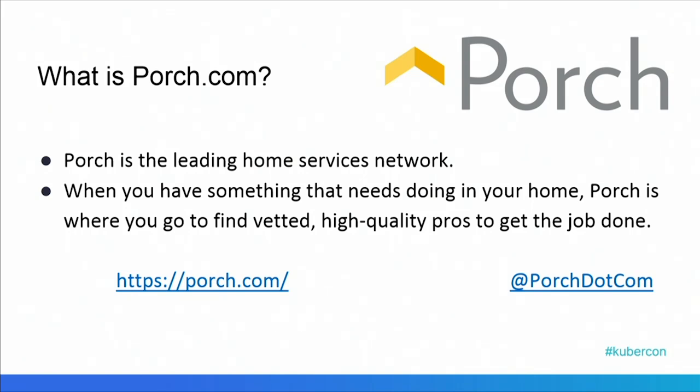If you've never heard of Porch, Porch.com is the leading home services network, and when you need something done in your home, you go to Porch to get it done.